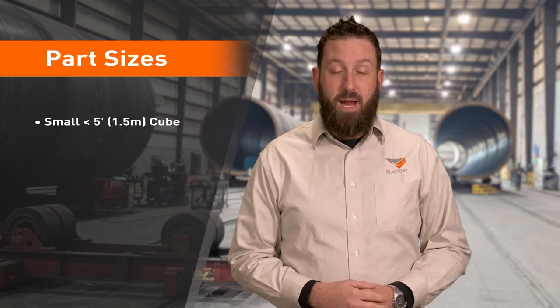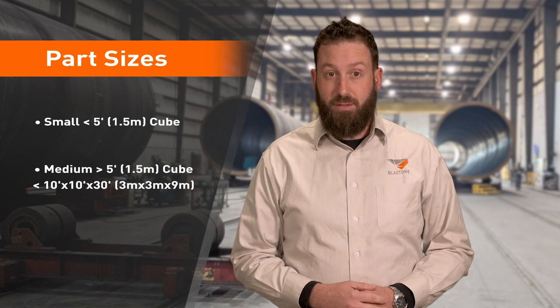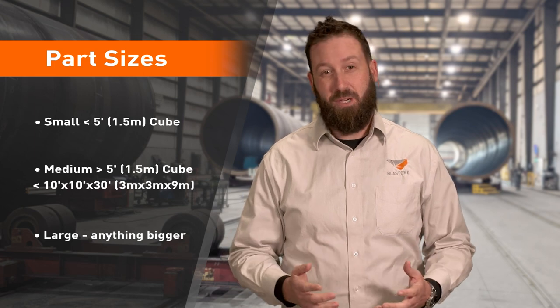For the sake of this discussion, here are the part sizes I'm referring to. For a small part, I'm thinking anything less than a 5-foot cube. For a medium part, anything larger than a 5-foot cube up to a 10-by-10-by-30-foot long. And for a large part, anything bigger than that.